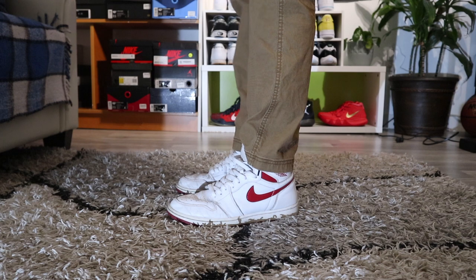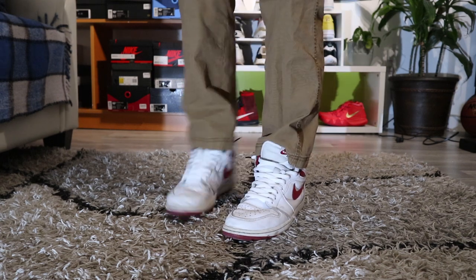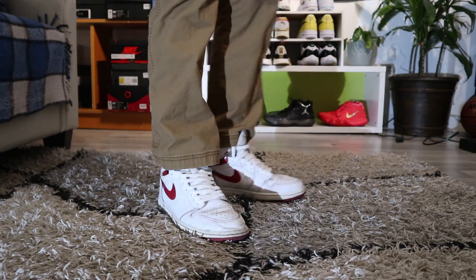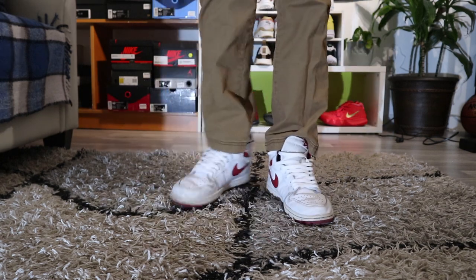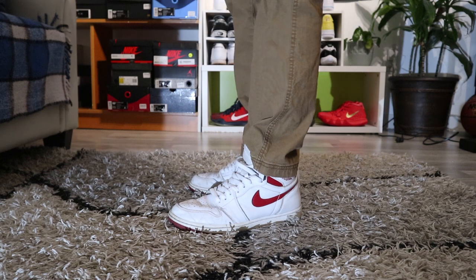The next shoe in my collection is the 2017 Red Metallic Jordan 1s. I got these at the outlet for like a hundred dollars, and now they've doubled up in price, which is crazy. Kind of wish I had doubled up on them.